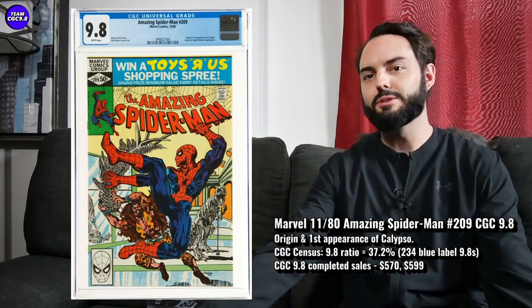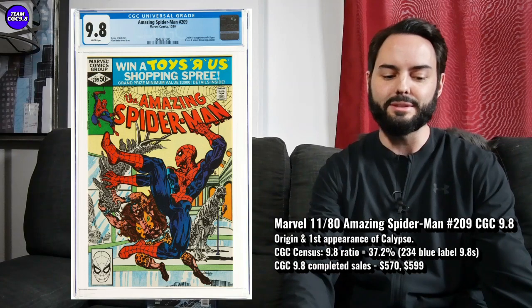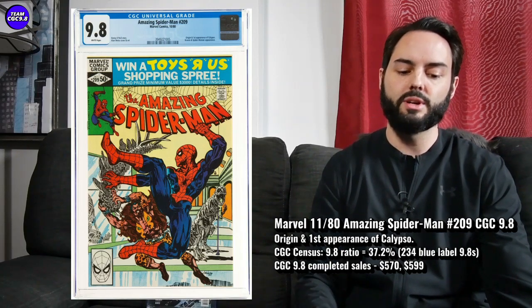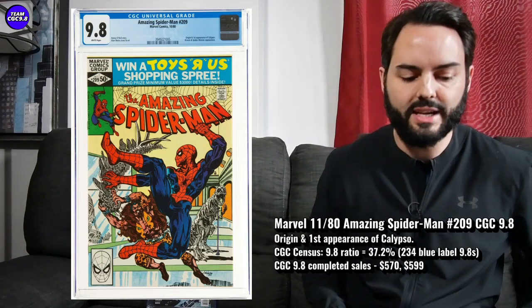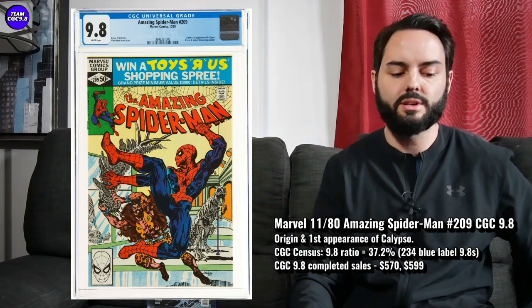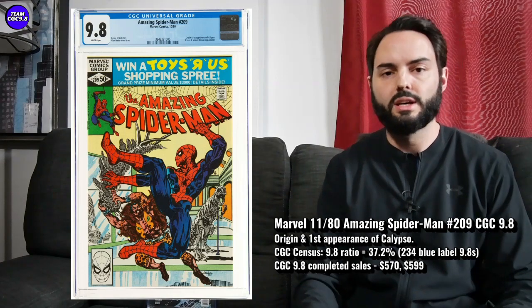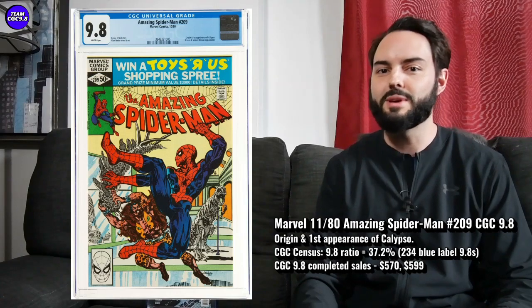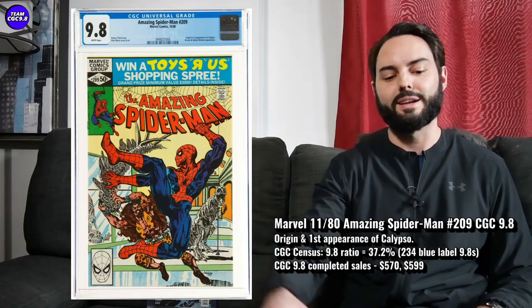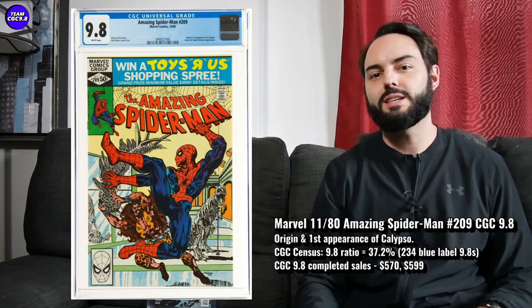This one is often overlooked among Amazing Spider-Man keys — one I don't have, and I do like to have a lot of these Amazing Spider-Man ones in a 9.8. There are 234 9.8s in a blue label, 37.2% the 9.8 ratio. Recent sales on eBay for this one — I saw one sell for $570 and $599 in a 9.8. You can kind of aim right in those zones. I think that's a pretty fair value for this one. Hopefully Calypso comes out looking amazing in a Spider-Man movie — this one's a lot higher in that environment. And you can always enjoy having these Amazing Spider-Man key issues in your collection.